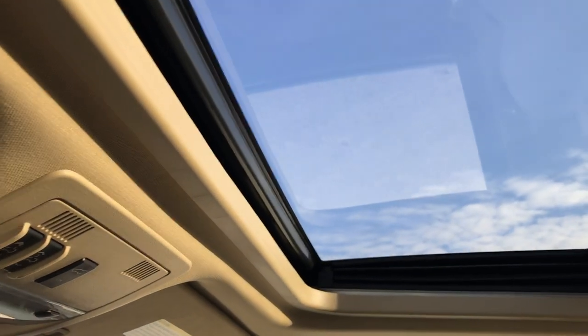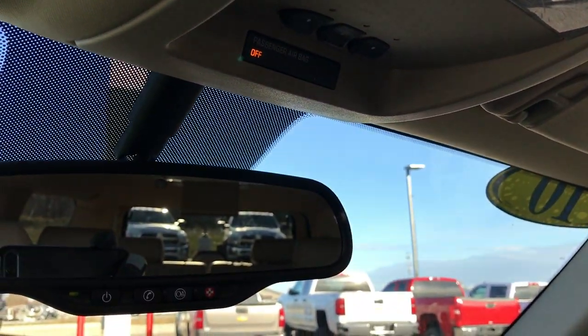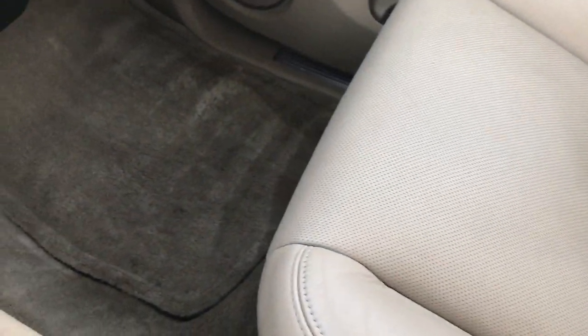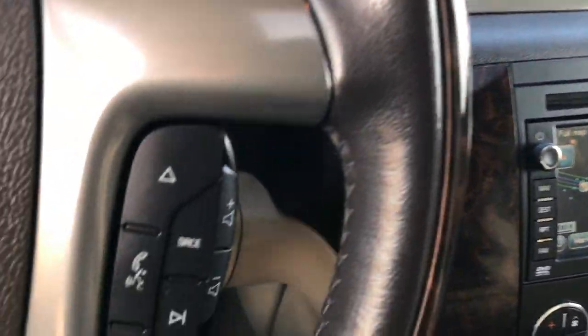We do have the power sunroof up here, and you have the HomeLink buttons and OnStar right there. The interior is very clean inside this vehicle — I don't believe it's ever been smoked in. The carpeting is nice and clean, with wood grain trim throughout.